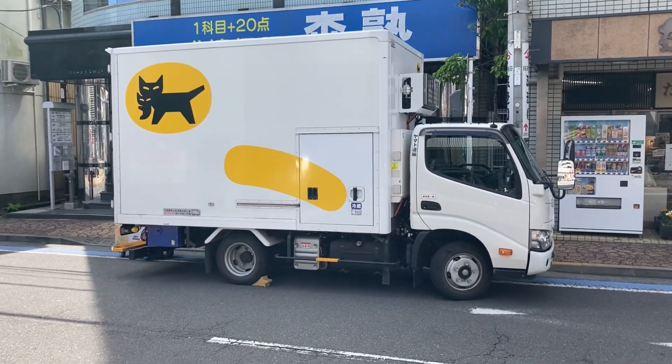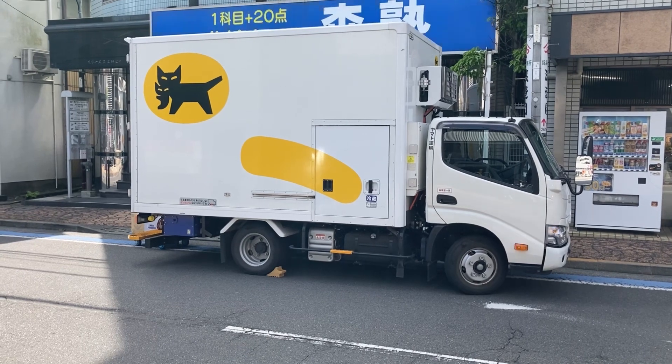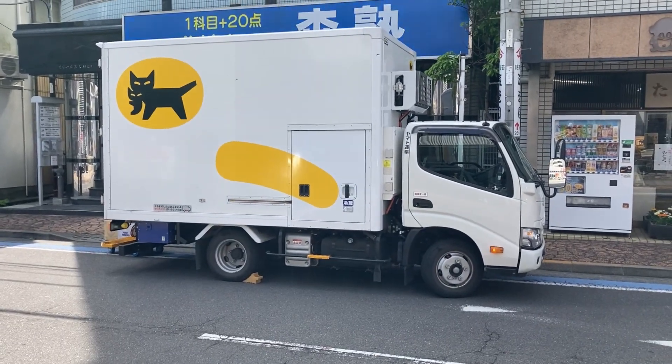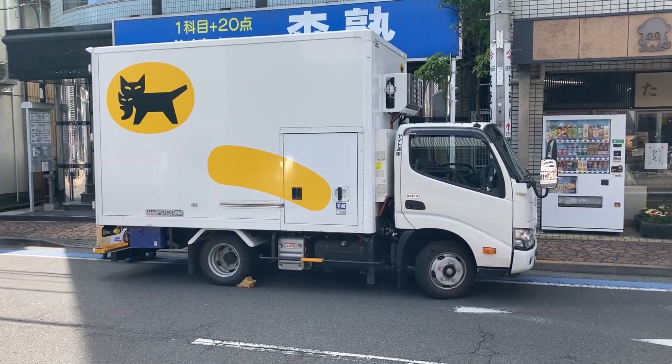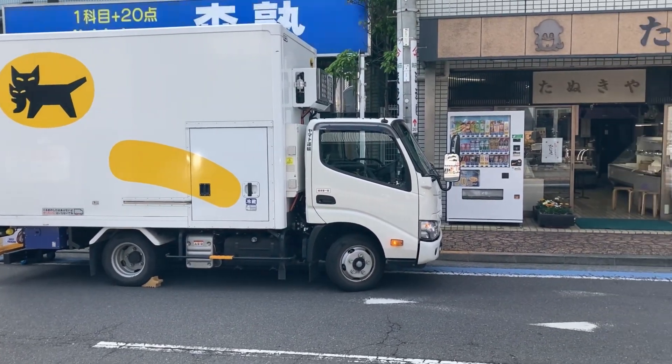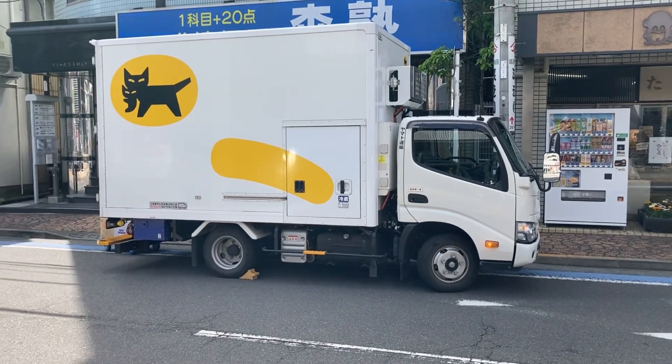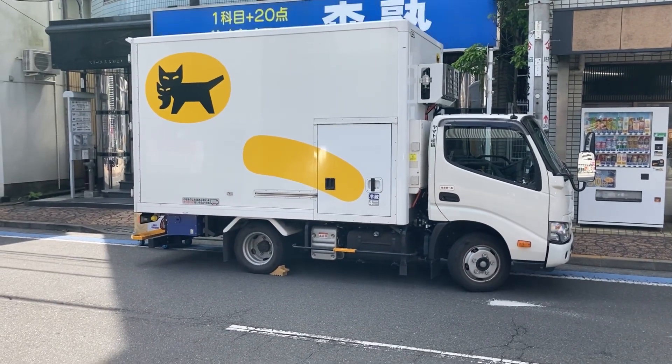They're pretty good — they always deliver the packages, and if you're not there they're going to leave you a note so you can pick it up later. Not like Amazon where they just plop it on your front door.